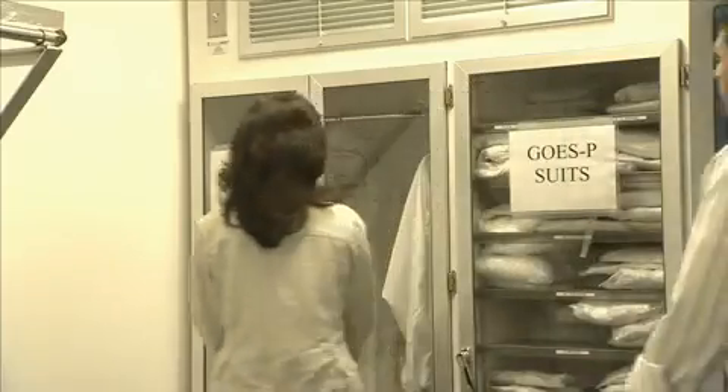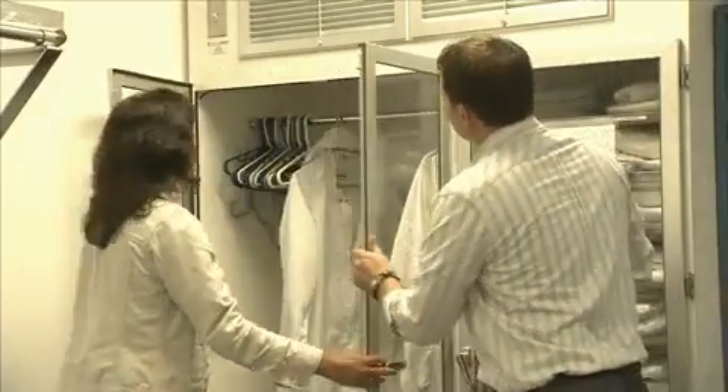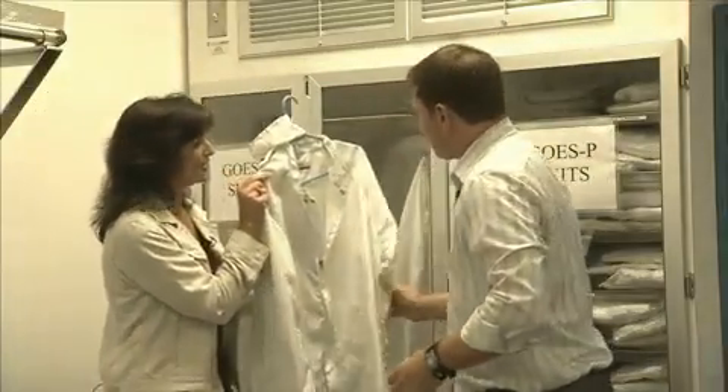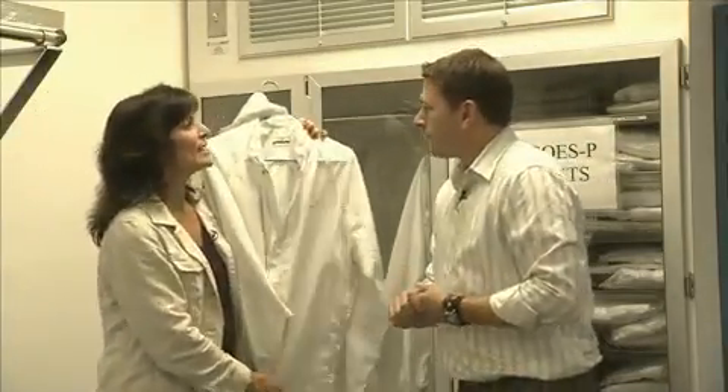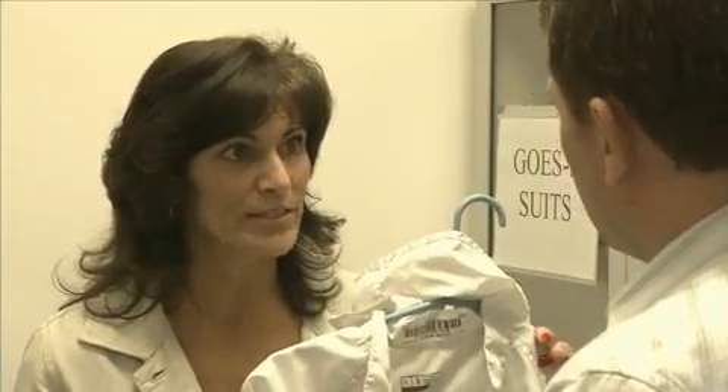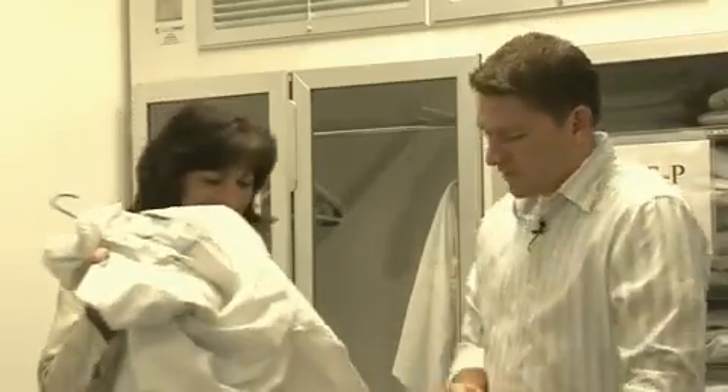Barbara shows Chris what a real clean suit looks like — definitely different from the suit he brought. The best way to think about the clean room is like an operating room: everything inside has to be squeaky clean to protect the instruments. Just as doctors and nurses wear special garments in an operating room to protect the patient, they must wear special clean room suits so fibers, dirt, and hair from their bodies don't get onto the spacecraft instruments. Let's get dressed.